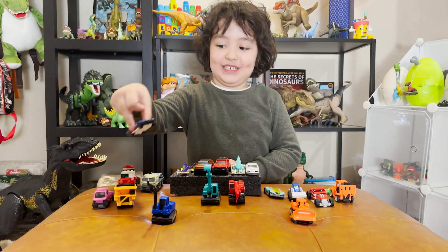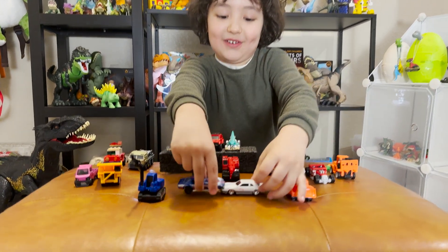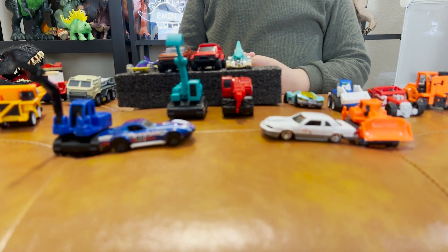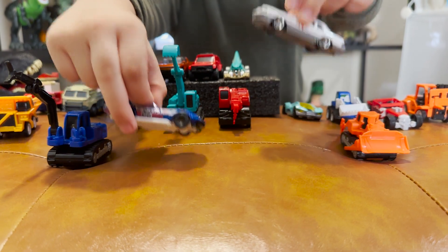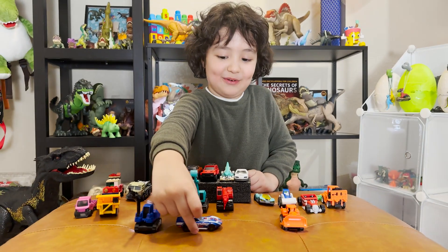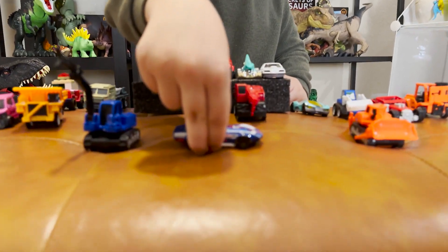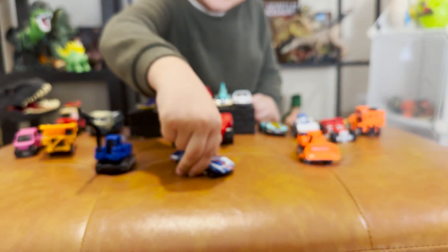So now we have this one — it looks just like this one, comparing. I'm going to put the other one back and check this one out. It's part of the Lamborghini car.